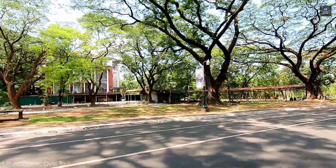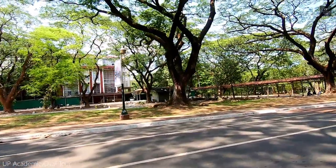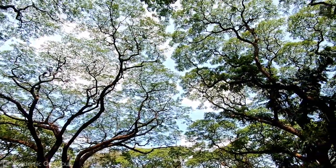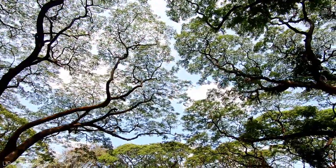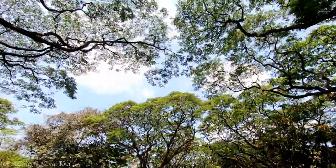This is the UP Library. In here, the original Oblation statue is kept. The statue in front of the Quezon Hall is just a bronze replica cast from the original in Italy back in the 1950s, under the supervision of Tolentino himself.